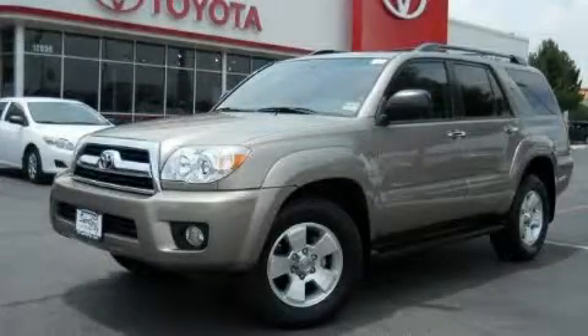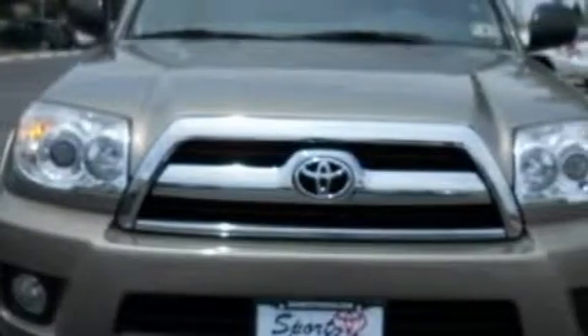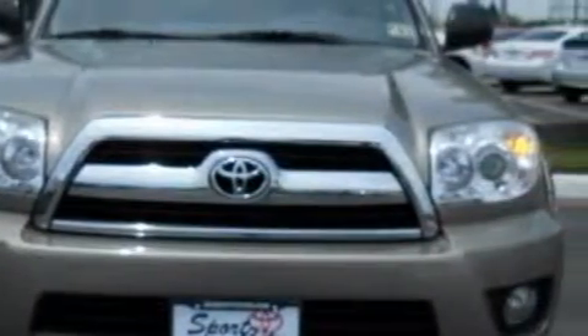This is a 2006 Toyota 4Runner — a big SUV for big fun. It features a 4.0-liter six-cylinder engine and an automatic transmission.